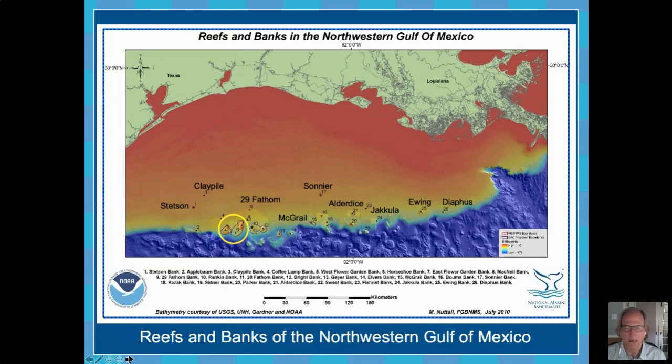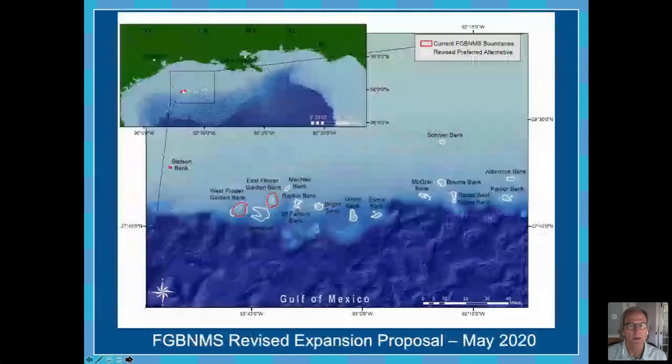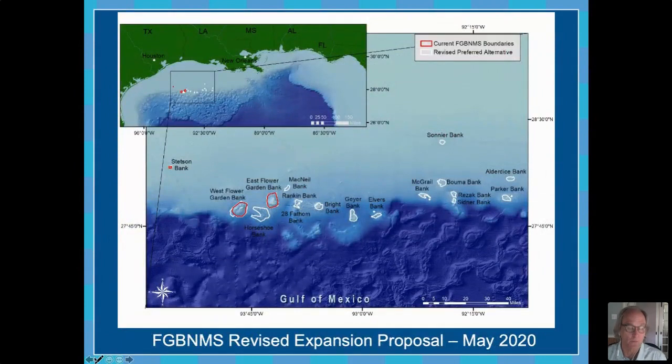What we are talking about now — the main reason for this presentation — is that we have a proposal to expand the Flower Garden Banks National Marine Sanctuary by adding 14 additional, or portions of 14 additional, banks to the east of the existing sanctuary. In this map, the existing sanctuary is indicated in red — the east and west flower garden bank and Stetson Bank — and then to the east you can see a number of areas indicated in white, which are the proposed boundaries we have suggested as being added.